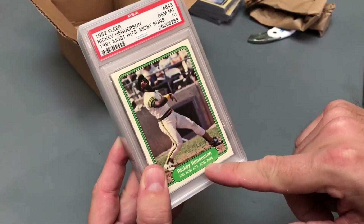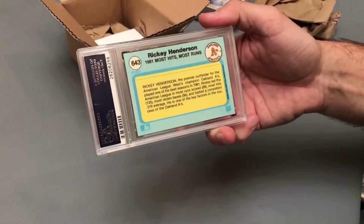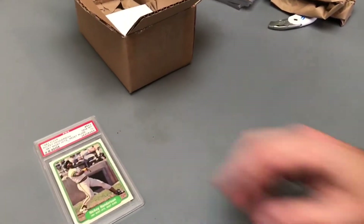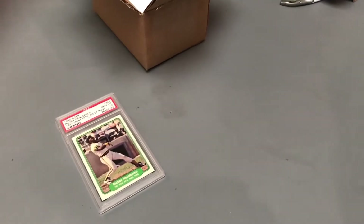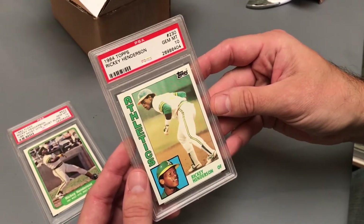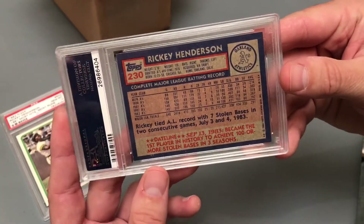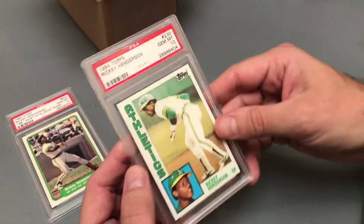1981 — Most Hits, Most Runs. Here's the back of that card — a brilliant blue and yellow there. 82 Fleer, Ricky Henderson, PSA 10. Beautiful card. Another nice one for my PC. Up next, 84 Topps, PSA 10. I love the Topps. Wanted to get some of his earlier Topps cards in PSA 10. This is a classic Topps design with the blue, red, and pink back. Card number 230. 84 Topps, PSA 10, Ricky Henderson.